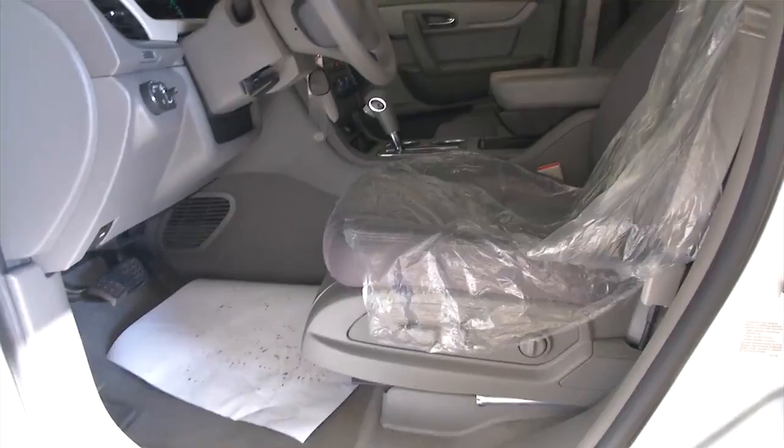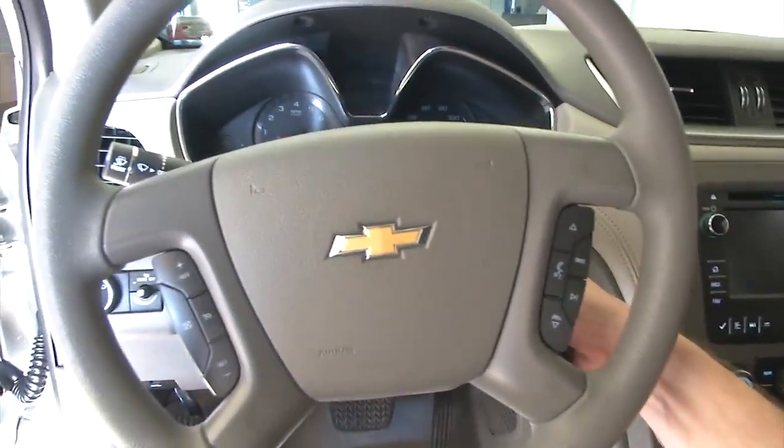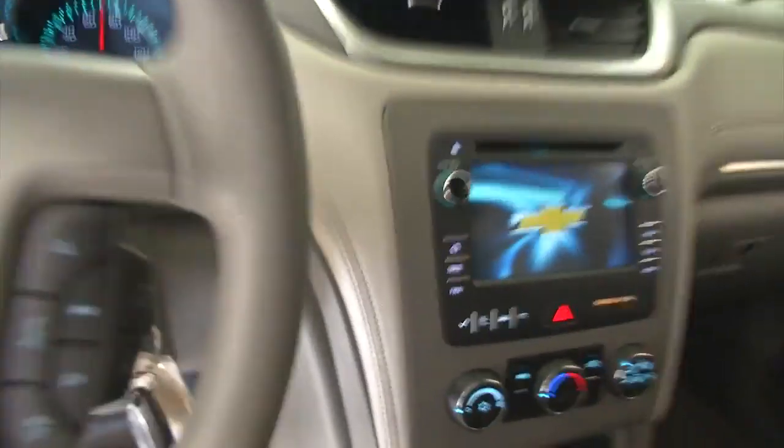Power windows, power locks, power mirrors, power seat adjustments. The vehicle was just detailed, so it still has the plastic on because the seats are a little damp. Cruise control, audio controls mounted on the steering wheel.